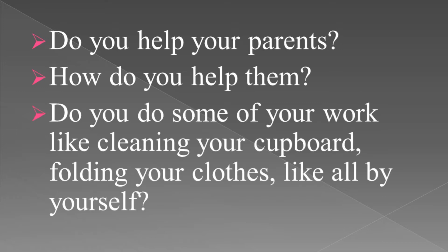Some of you will help your parents for making food. Some of you will help your parents for cleaning the house. Some of you will help your friends for doing their homeworks, right?